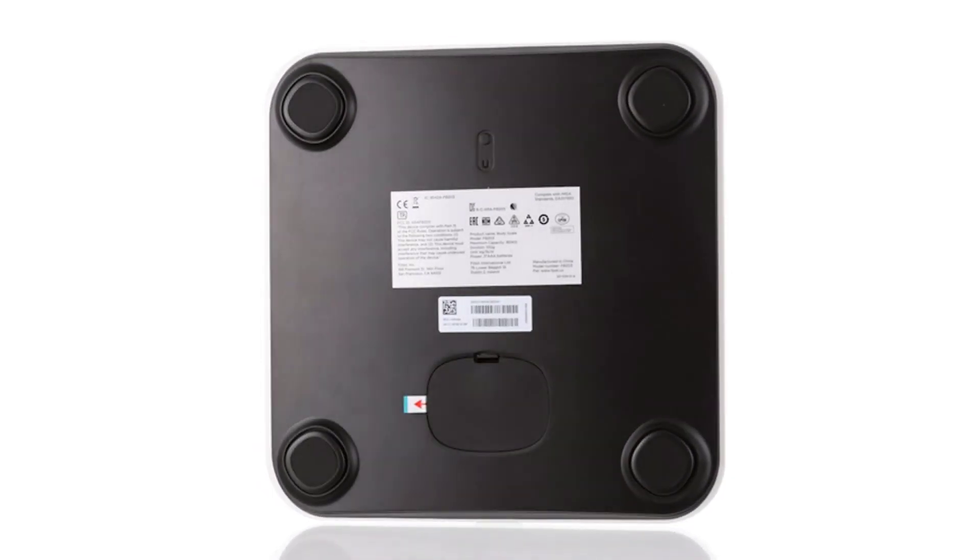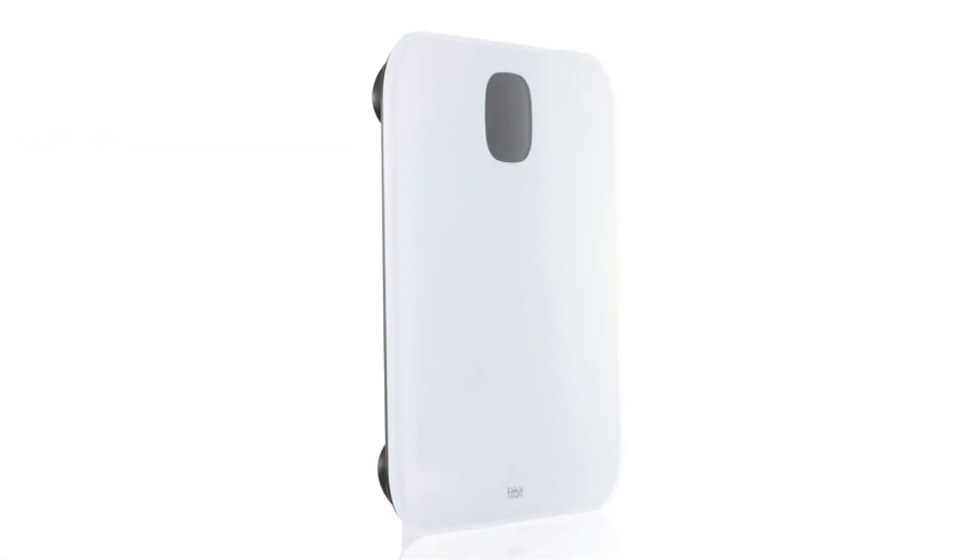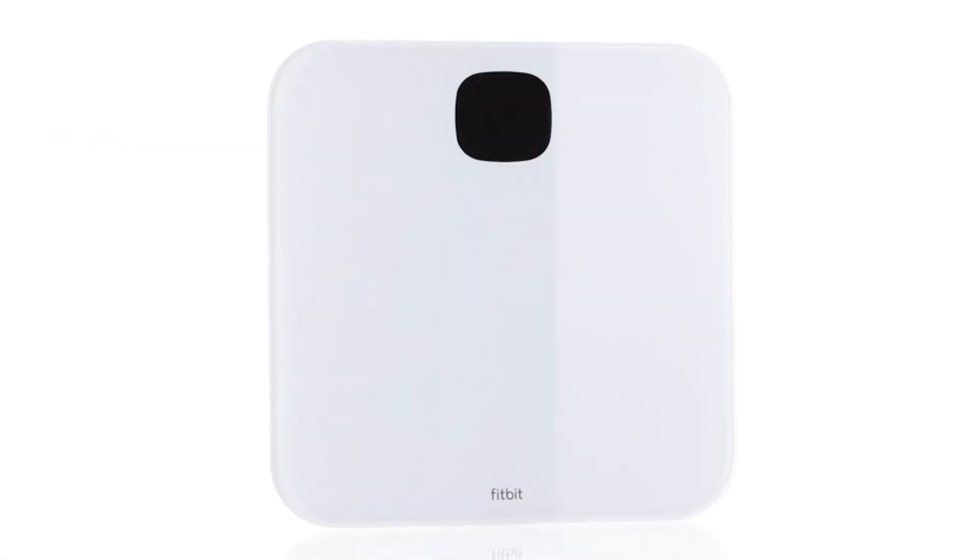If a user without the app steps on the scale, it will still show weight but won't log the information anywhere. This scale runs on 3 AAA batteries.